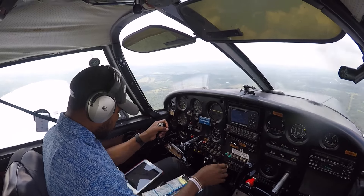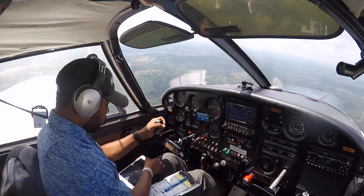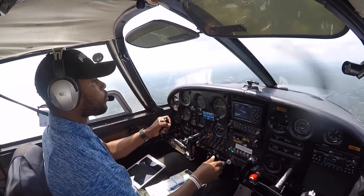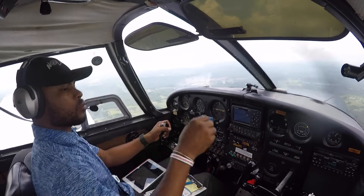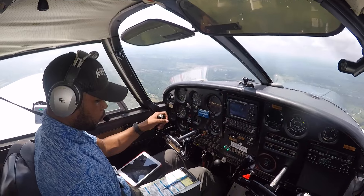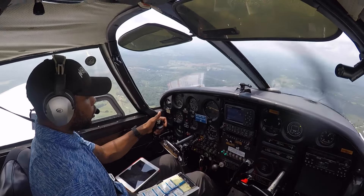We're going to go VFR — make sure we stay clear of obstructions. Direct Louisville. We have a tracker right here. Let's get our cruise checklist out. Fuel pump off, throttle back to 2,300 to 2,600. Trim as required, mixture as required, adjustment — heading indicator. Cruise checklist complete.